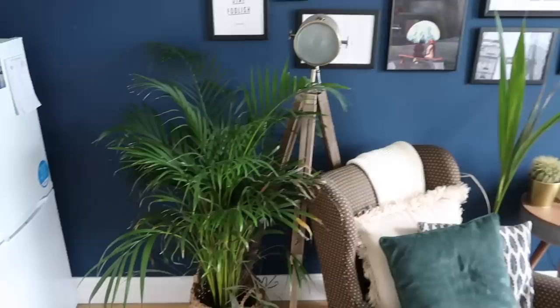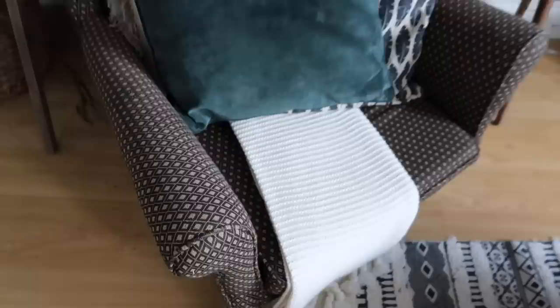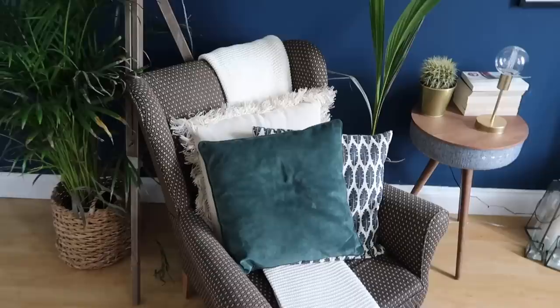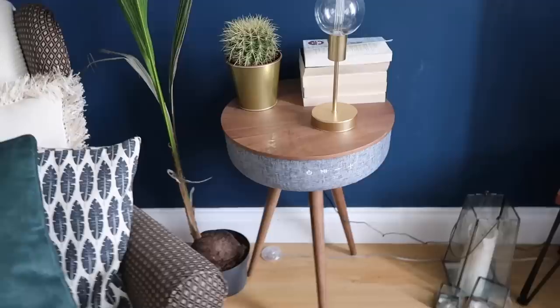Just to the side is a palm plant from IKEA in a basket from HomeSense — really nice and rustic. There's a lamp given to us as a moving-in present from my mum and stepdad — from The Range — and you can alternate the direction. The armchair is very well loved; it's got a brown diamond print which we weren't initially sure about but now absolutely love. The throw is a chunky knit from Primark, and the cushions are from H&M Home and Matalan.